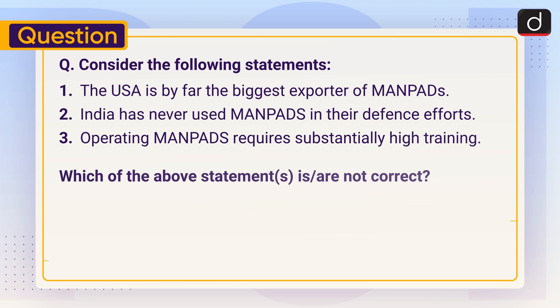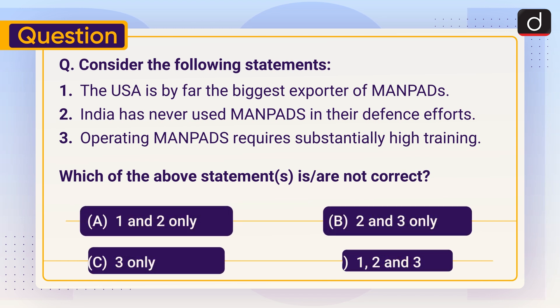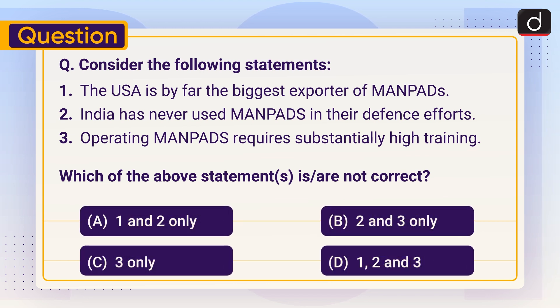Now it's time for the practice question. Consider the following statements. Statement 1: The USA is by far the biggest exporter of MANPADS. Statement 2: India has never used MANPADS in their defense efforts. Statement 3: Operating MANPADS requires substantially high training. Which of the above statements are not correct? Options are: A) 1 and 2 only, B) 2 and 3 only, C) 3 only, or D) 1, 2 and 3. Don't forget to answer in the comment section. Stay tuned for the next session. Till then, Jai Hind!